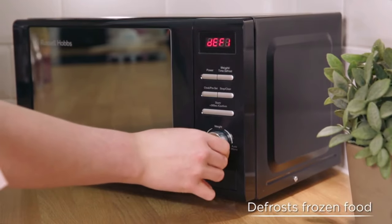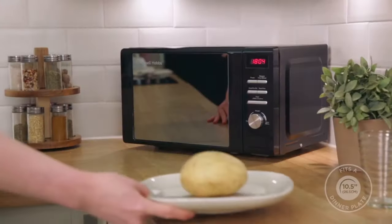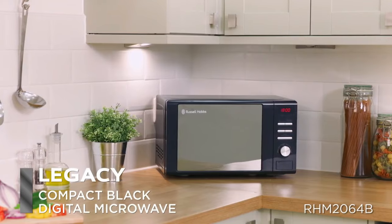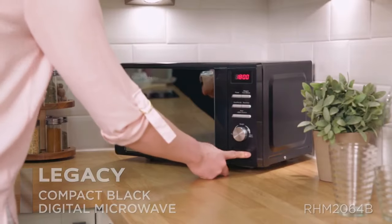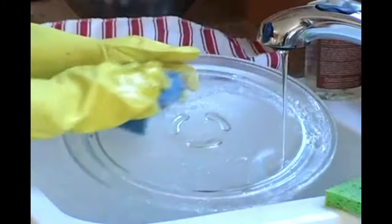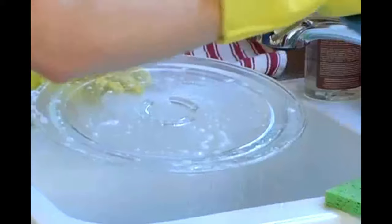Its automatic defrost settings mean all you have to do is input the weight of the food and the microwave selects the ideal defrost time. The Heritage also comes with a child safety lock option, preventing young children from opening the microwave door, and a removable dishwasher-safe glass turntable for easy cleaning.